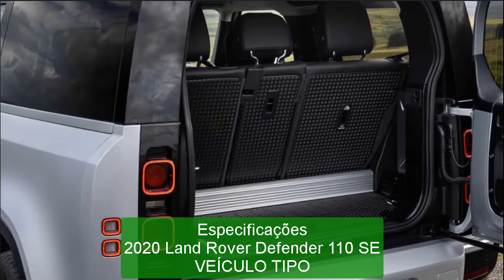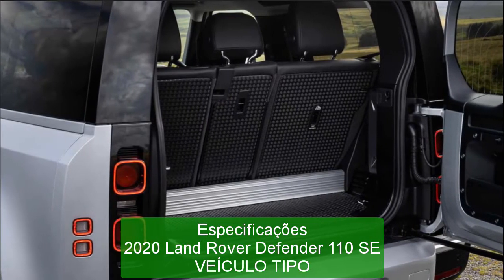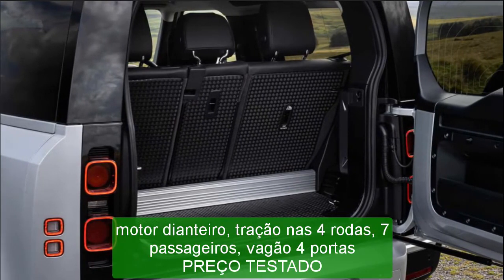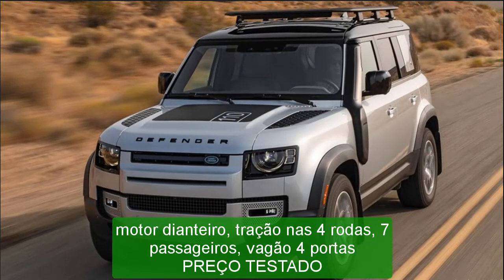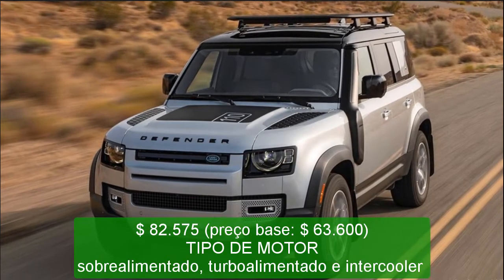Top speed (governor limited): 120 mph. Braking, 70–0 mph: 204 feet. Road holding, 300-foot-diameter skid pad: 0.70 g.